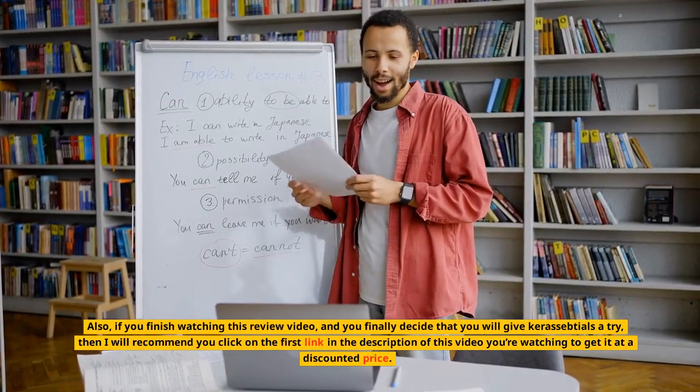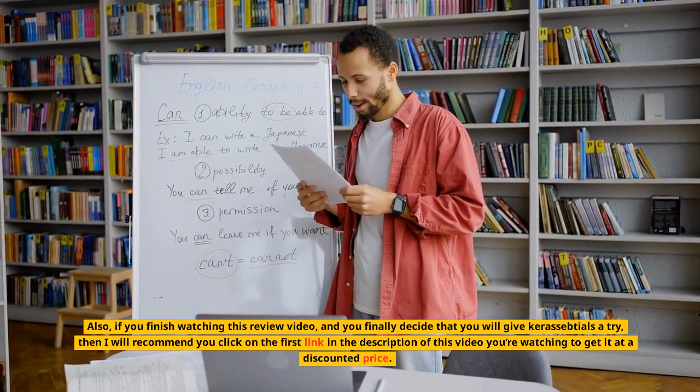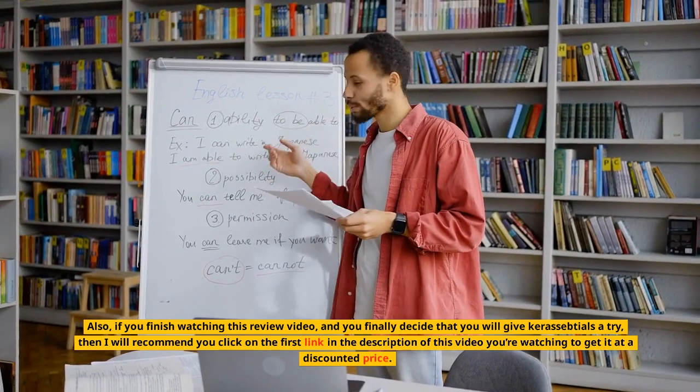Also, if you finish watching this review video and you finally decide that you will give Keresentials a try, then I will recommend you click on the first link in the description of this video to get it at a discounted price.